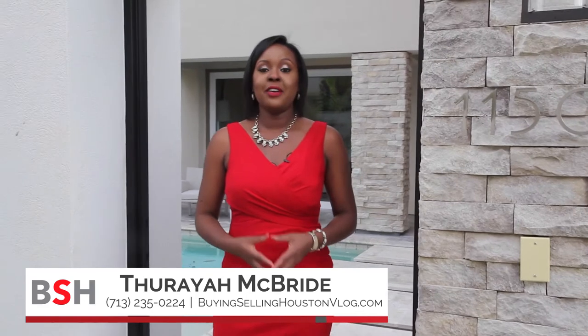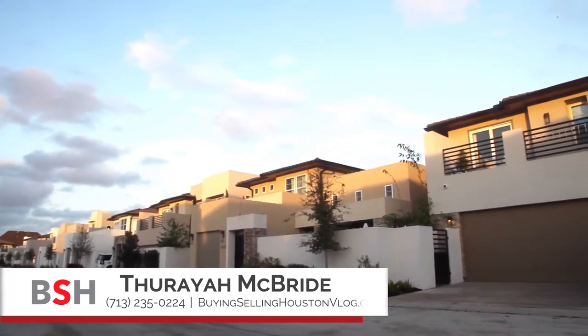This is real estate agent Thorea McBride, and I'm here at the Royal Oaks Villa Courtyard located in the West Chase District, just minutes from the Galleria and Energy Corridor area. I want to give you a tour of these luxurious patio homes built by custom builder McVon. They are so gorgeous, you have to come see them for yourself.